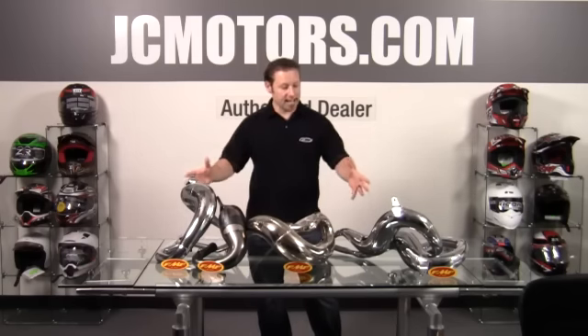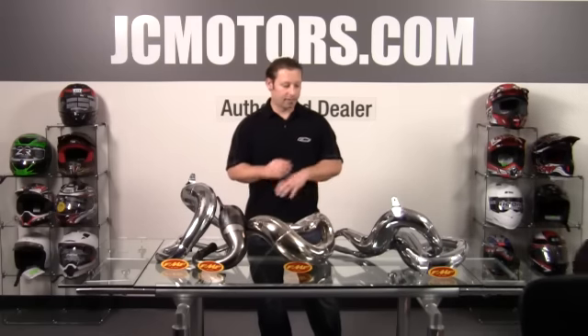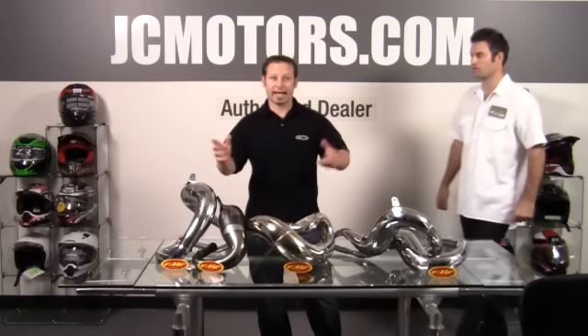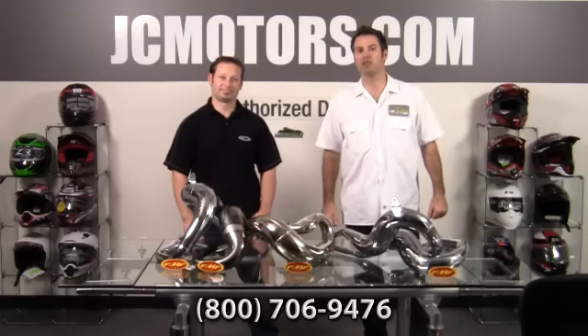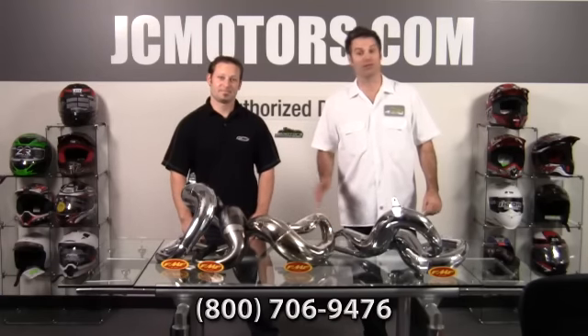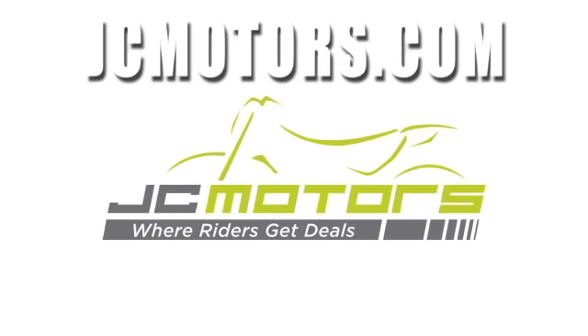That's the FMF two-stroke pipe selection — pretty much any two-stroke, they've got a pipe for you. We welcome all your questions. You can call us at 800-706-9476 or go to jcmotors.com for live support. Find out why JC Motors is where riders get deals.